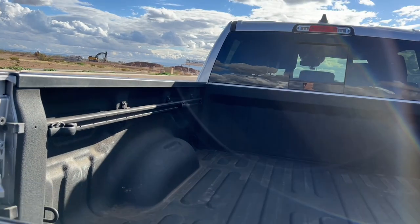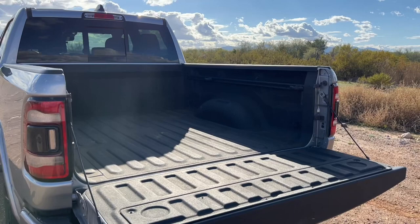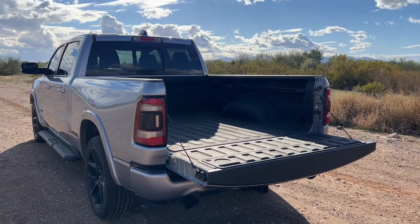We also did try camping in this — we'll do a vlog later on — with a tent in the bed of the truck.